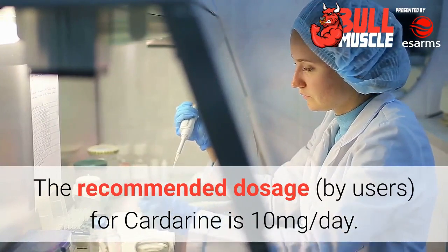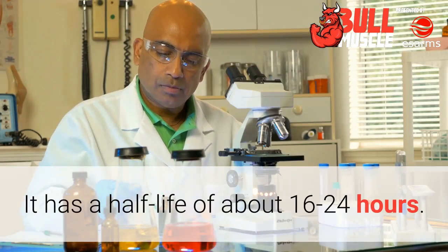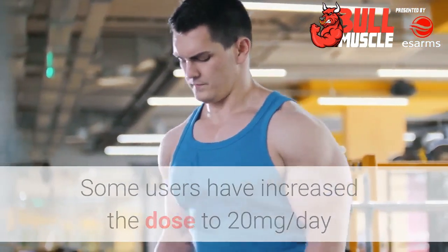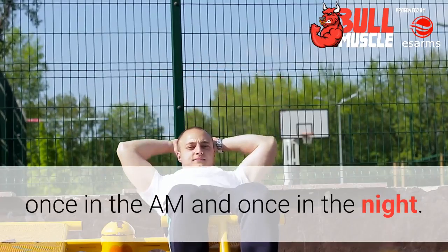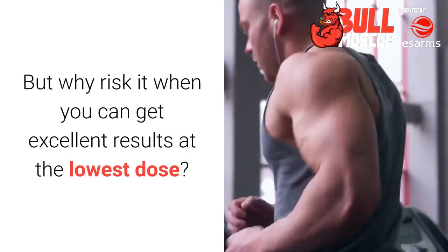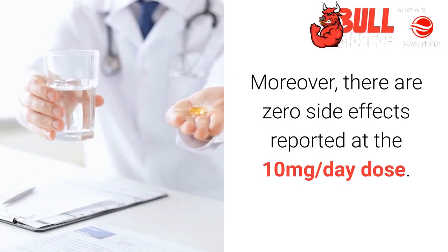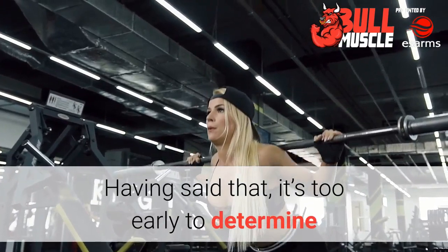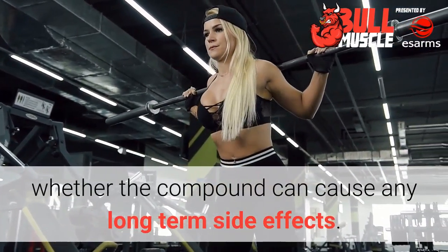Is Cardarine safe? The recommended dosage by users is 10 milligrams per day. It has a half-life of about 16 to 24 hours. Some users have increased the dose to 20 milligrams per day and claim to have achieved better results with the dose split twice daily — once in the a.m. and once at night. But why risk it when you can get excellent results at the lowest dose? There are zero side effects reported at the 10 milligrams per day dose, though it's too early to determine whether the compound can cause any long-term side effects.